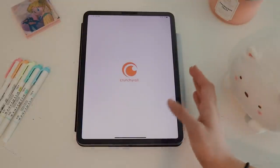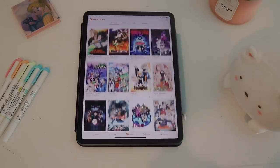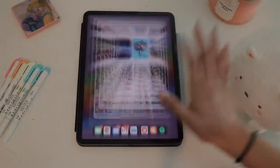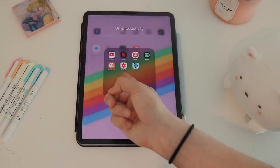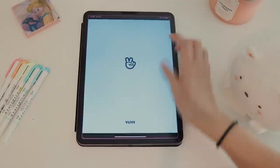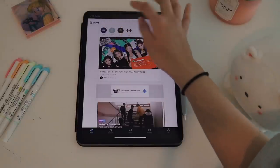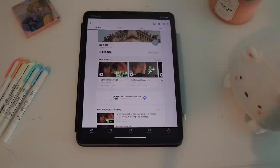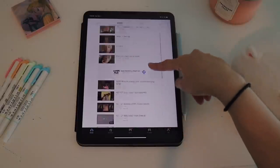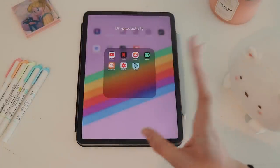I have Crunchyroll but I don't really go on it often — I haven't been watching much anime lately, so feel free to recommend some. I also have the VLive app — if you're a K-pop fan you probably know what this is. K-pop idols go on there to upload videos or live stream. I mostly use it for live streams, and these days I follow about four groups on there. That's pretty much all my leisurely apps.